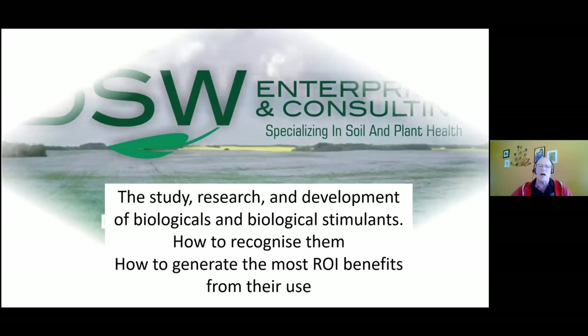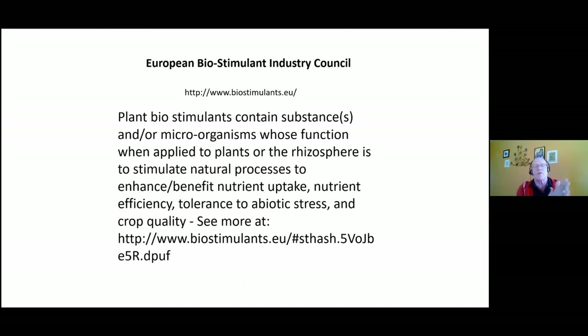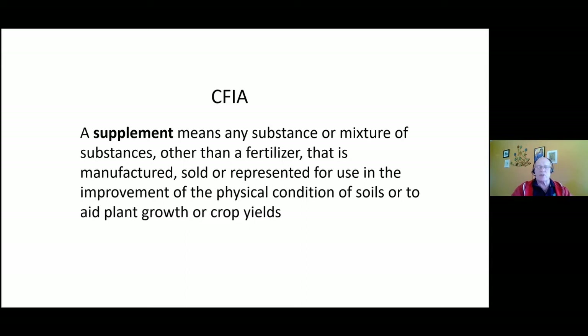One of the things I've been doing for years is traveling to different countries and following what they call the European Biological Industry Council. They established themselves back in 2012 as a regulatory body in Europe and developed a definition of what a biostimulant is. Many countries have followed that program, but there have been stumbling blocks as it was presented to governing bodies across the European Union.